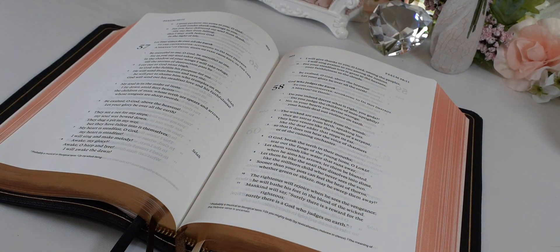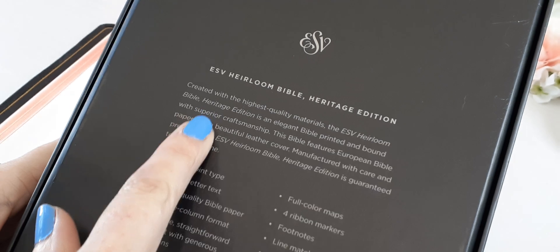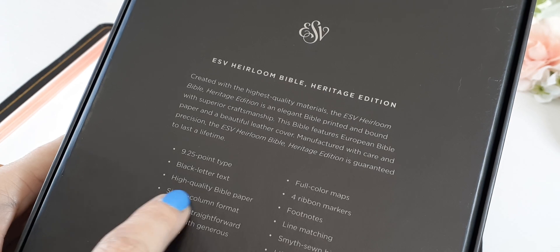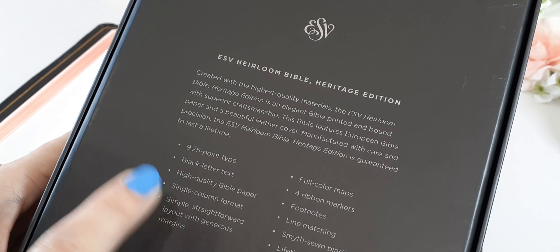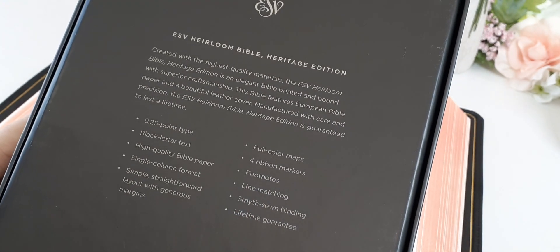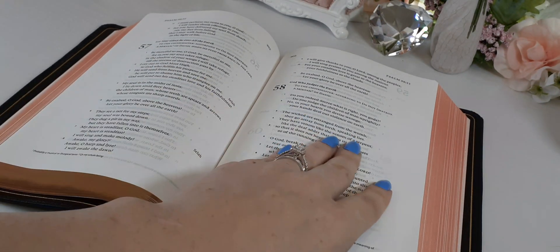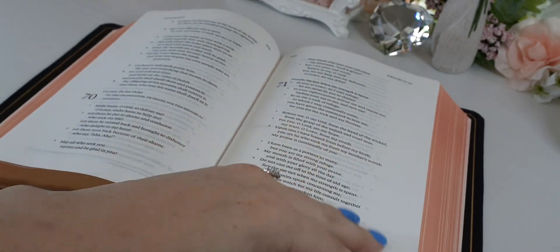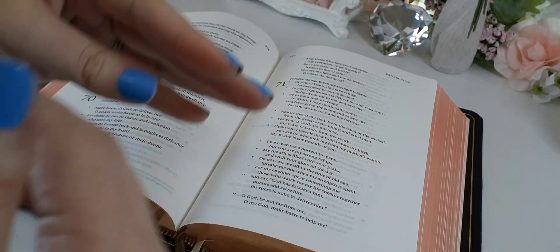I don't think they designed this to be a marginal Bible — it just ended up being one. It's nine and a half point, single column format, generous layout. They do say it is a wide margin. And you have line matching, which a lot of premium Bibles come with by now. It's very rarely that you'll get a premium Bible without line matching. Line match means it matches the same sentence on the back so there are no distractions.